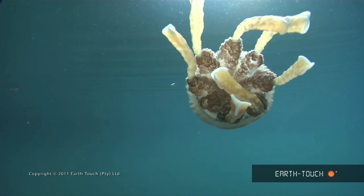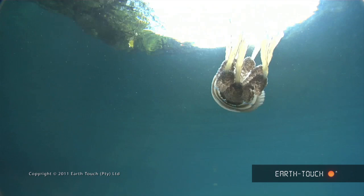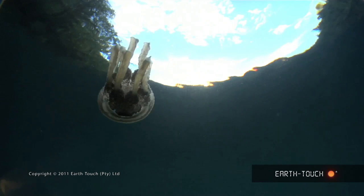As I started ascending I came across one of these jellyfish — one of the stinging versions. At the back it's got long protrusions that are obviously the stinging cells. So I kind of stayed away from it.